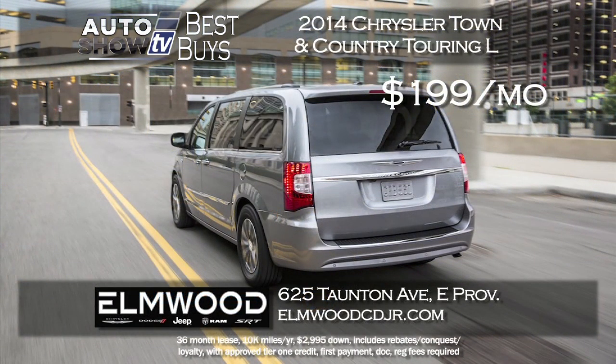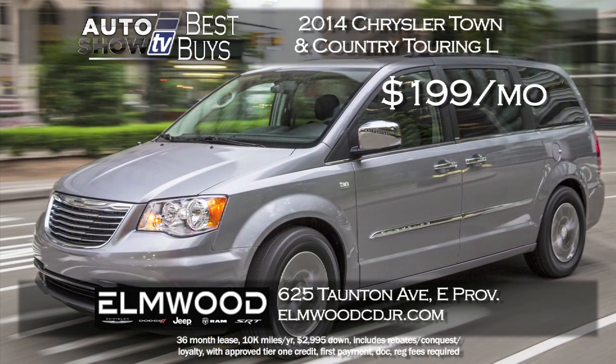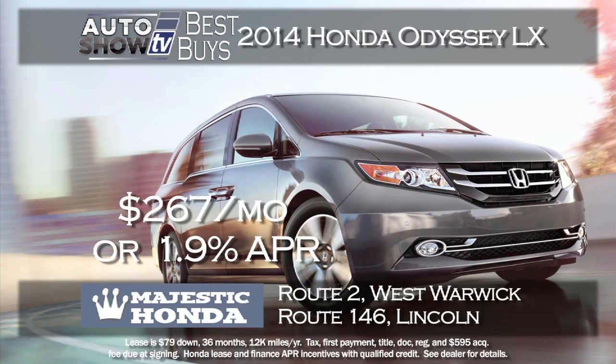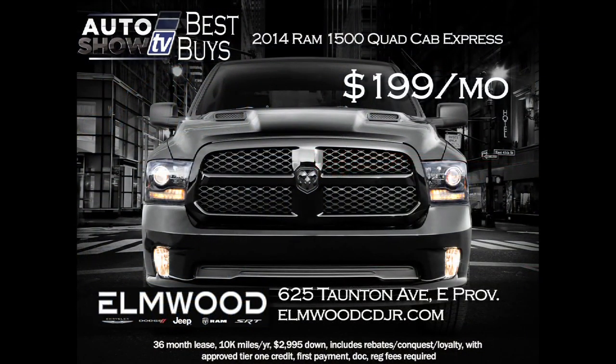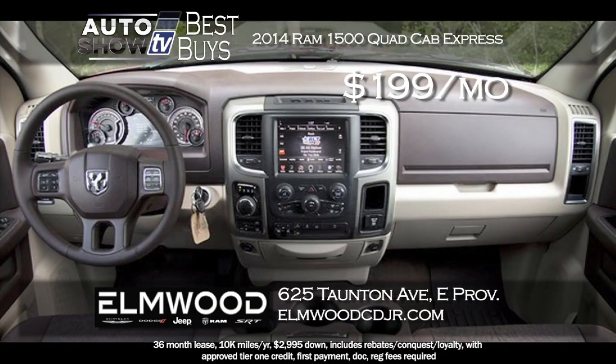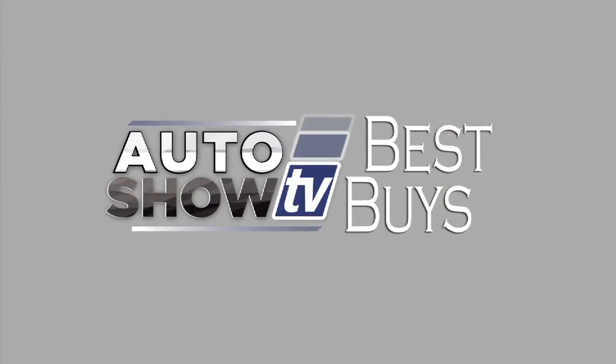A couple of minivans made the cut. Elmwood is leasing the 2014 Chrysler Town & Country Touring L model for $199 a month for 36 months — your family will love it. Majestic Honda has the Honda Odyssey LX for just $79 down and $267 a month for 36 months, or buy at 1.9% financing for 60 months. And one truck made the cut: Elmwood in East Providence has a 2014 Ram 1500 Quad Cab Express — lease for $199 a month for 36 months. The Ram 1500, $199 a month at Elmwood Auto Group.